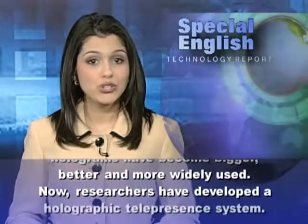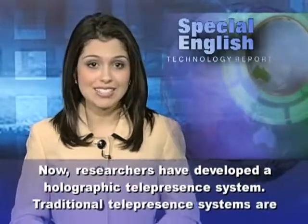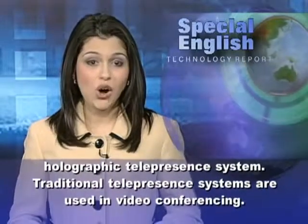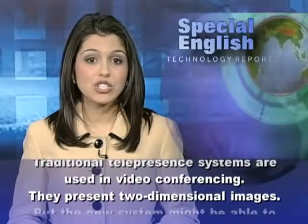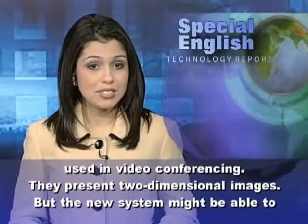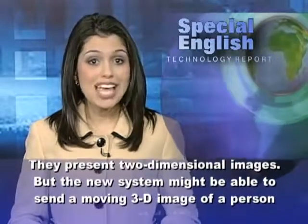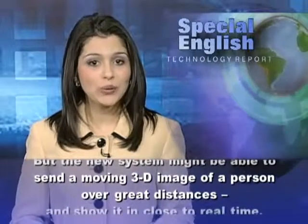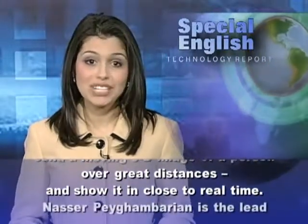Now, researchers have developed a holographic telepresence system. Traditional telepresence systems are used in video conferencing — they present two-dimensional images. But the new system might be able to send a moving 3D image of a person over great distances and show it in close to real time.